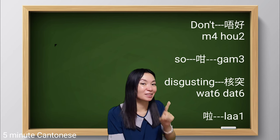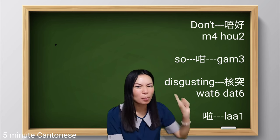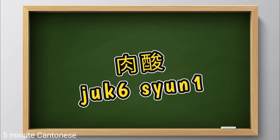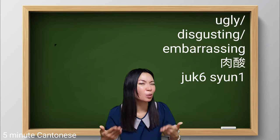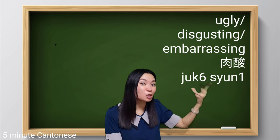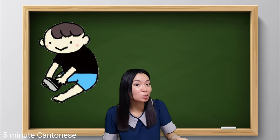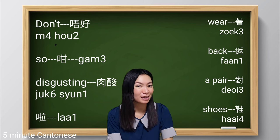Here, we can add this ending word. To apply it to the same situation, you can also say: 唔好,甘肉酸啦,穿返對鞋.